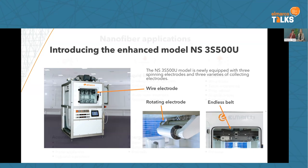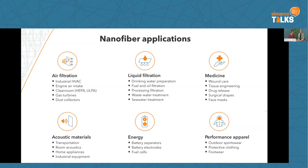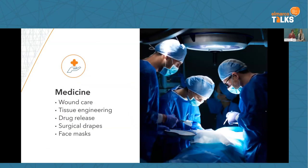Summarizing nanofiber applications: our biggest segment is still air filtration, where we sell the most technology. But other segments are coming — liquid filtration, energy, and of course medicine. Medicine covers a really broad area with enormous possibilities for nanofibers: bone care, tissue engineering, drug release, and surgical drapes and face masks.